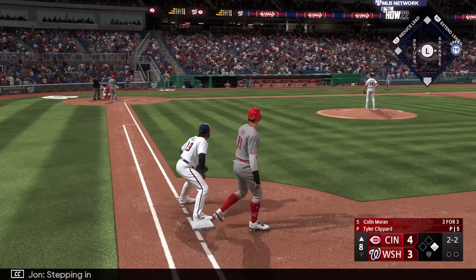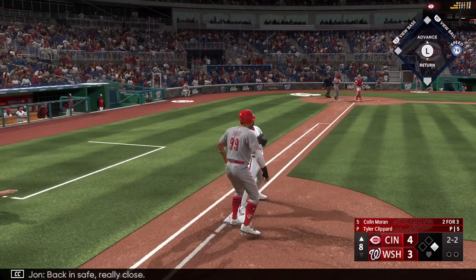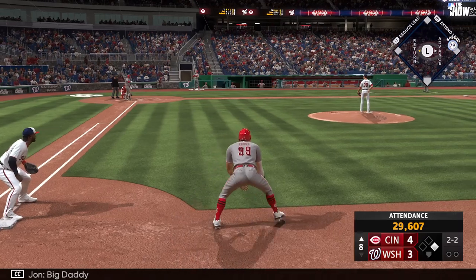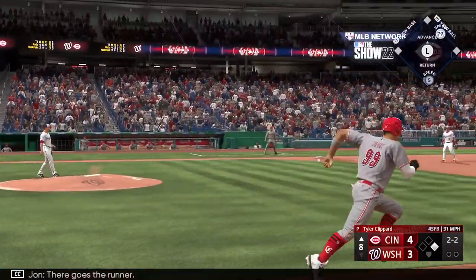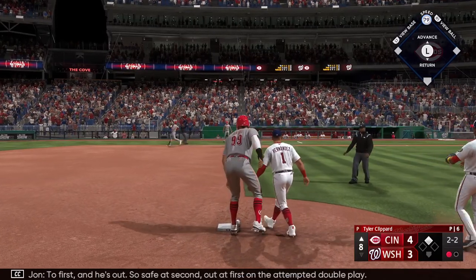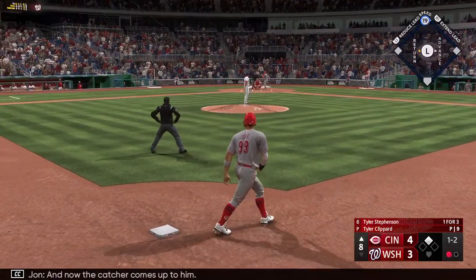Stepping in, Colin Moran, for the fourth time tonight. Throw to first, back in — safe, really close. Big Daddy on at first, nobody out. Here goes the runner — bounced up the middle, goes to second, safe there, to first and he's out. Safe at second, out at first on the attempted double play.